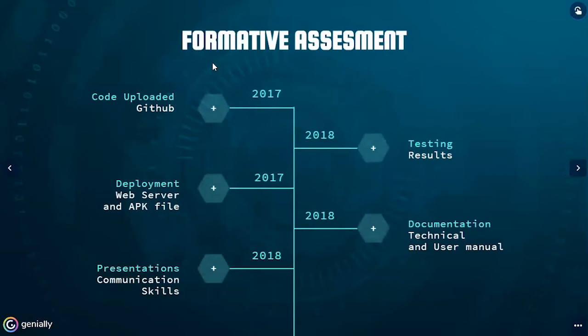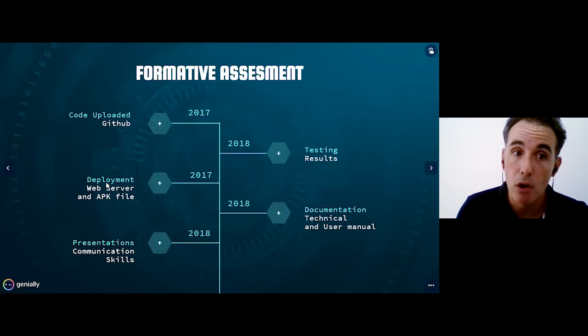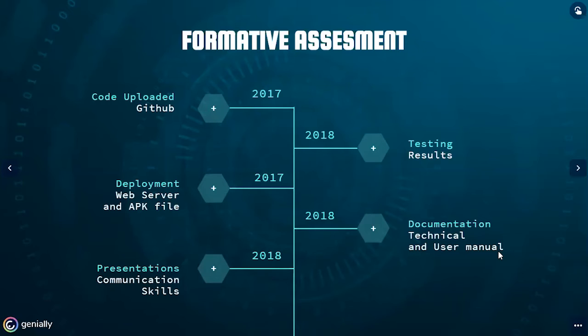Talking about formative assessment, the way we evaluate all these projects covers the full timeline of the project's life cycle. For example, when they were developing code, they uploaded it via GitHub, so we can see at any time how many lines of code and what code each student uploaded — that was a very powerful tool for formative assessment. Also, with testing, we have documented results. With deployment, we have web server and APK files, so we could see who uploaded the final project. With documentation — technical and user manuals — we have all this information as formative assessment. And at the end of the project, students did their presentations, where they developed very good communication skills, which were also used as formative assessment.